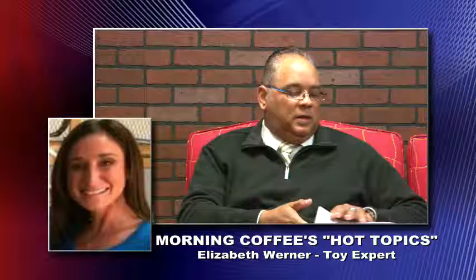Elizabeth, where can our viewers and listeners find out more information about the great stuff you talked about today? You can go to our website at wernerinfo.com. For listeners, please go check out some more great stuff for the holidays. We only have a couple of weeks left before Christmas, so make sure you get out there. Elizabeth, have a great holiday! Thank you so much — to you and your beautiful family as well.